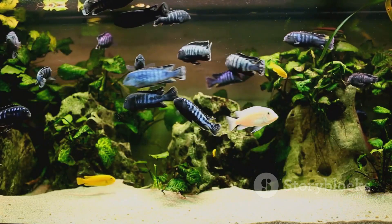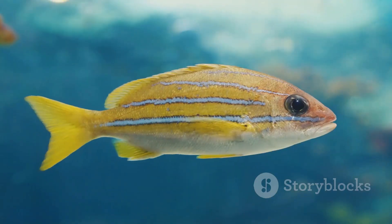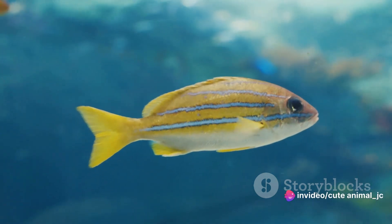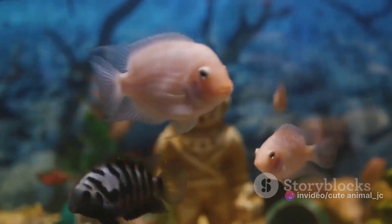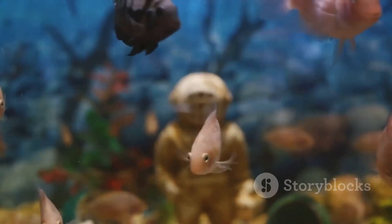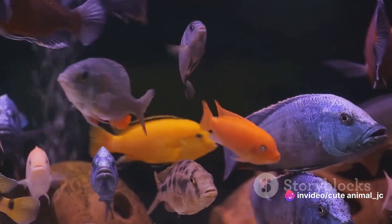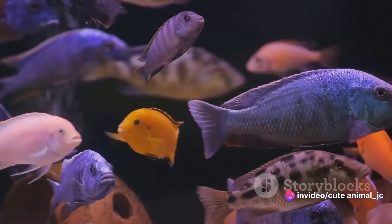And finally, the neon tetras. True to their name, these small fish glow under light. Their bodies are brilliant blue and red — they're the stars of the show, their neon glow a beacon in the underwater world. From the playful guppies to the majestic angelfish, each fish adds a unique touch to the underwater rainbow, each one with its own needs, its own quirks, and its own way of making the aquarium world a little bit more colorful.